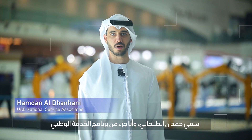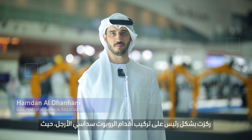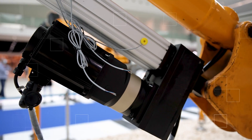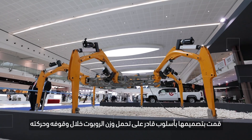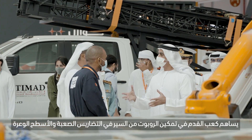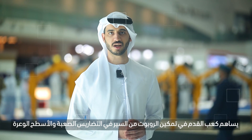My name is Hamdan Al-Dhanhani. I'm part of the National Service and Nakhba program. I focus mainly on the foot assembly of the hexapod robot. I designed it to withstand the weight of the robot while standing and walking. The heel design enables the robot to work on rough terrains and tilted surfaces.